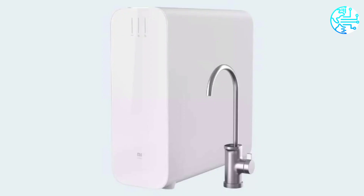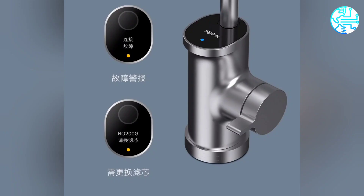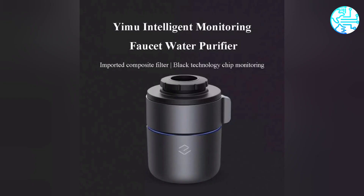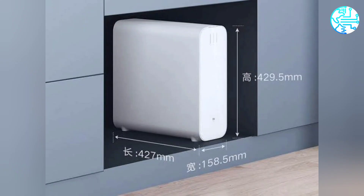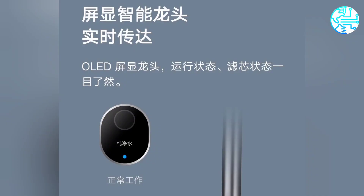The Mi Water Purifier H1000G is priced at 3,999 Chinese yuans — roughly ₹43,900 — in China. It is available in a single white color option and will go on sale from November 1st. Early adopters can pick the purifier for an introductory price of 2,999 Chinese yuans, roughly ₹32,900. ZMI's Youpin site is already taking reservations.